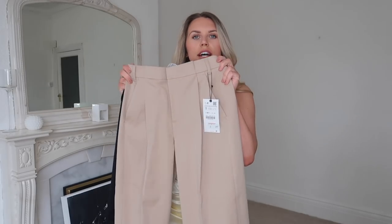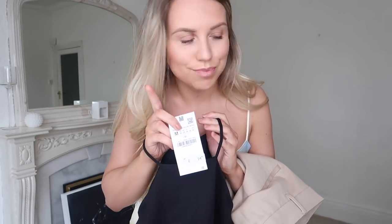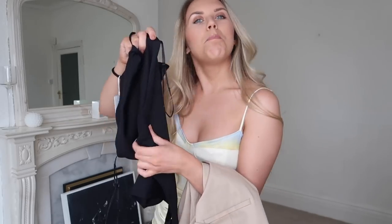Next up is this outfit — it could be worn together but definitely mixed and matched with other things. These trousers are a tailored high-waist, really smart-looking trouser, quite thick. I got them in a small at £29.99. I also got this bodysuit to pair with it — Zara bodysuits are just the best in my opinion, they do some really good basics. This one is a medium at £14.99. They have it in all the neutral shades — black, white, and nude.